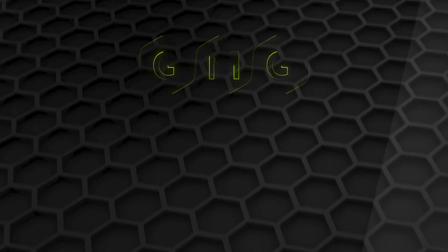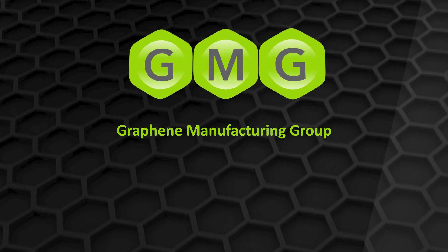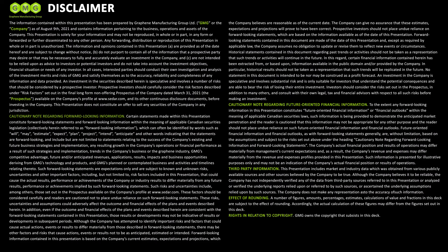Contact us at www.graphene-mg.com to learn more about GMG and our innovation journey.